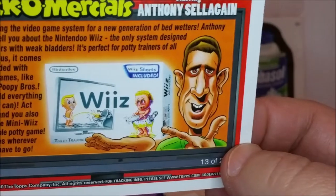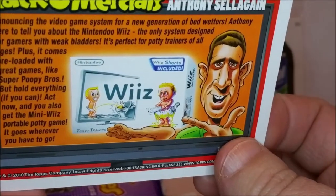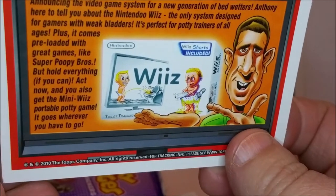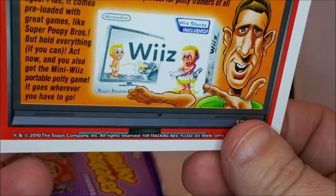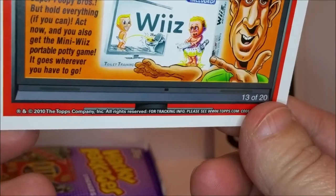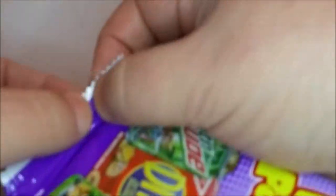'It comes pre-loaded with great games like Super Potty Brothers. But hold everything — if you act now you'll also get the Mini Wheeze portable potty game. It goes wherever you have to.' That's pretty funny. That's our whole third package — let's move on to package number four. We haven't gotten any duplicate cards yet!